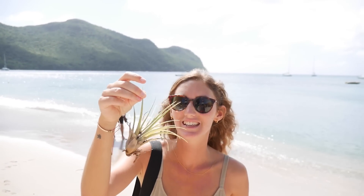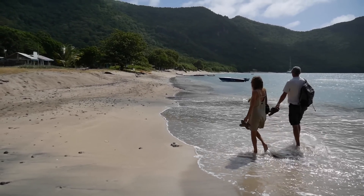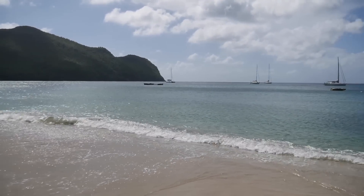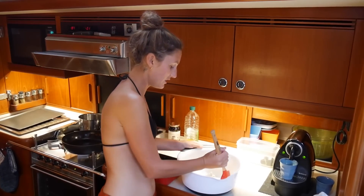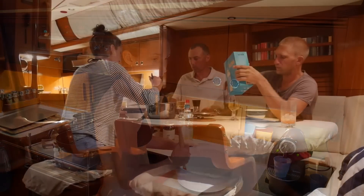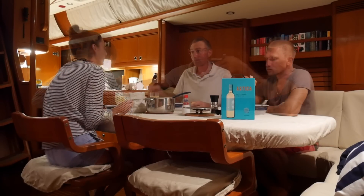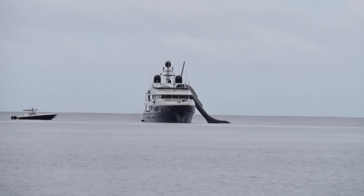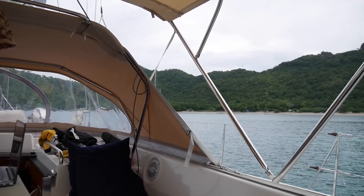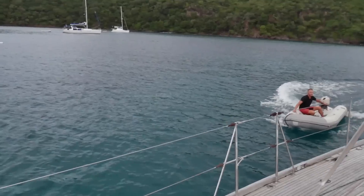We found an air plant in the woods, so I'm going to see if it will survive on the boat. I'm also making a focaccia bread with dry yeast, since we don't have any fresh — and it's going great!